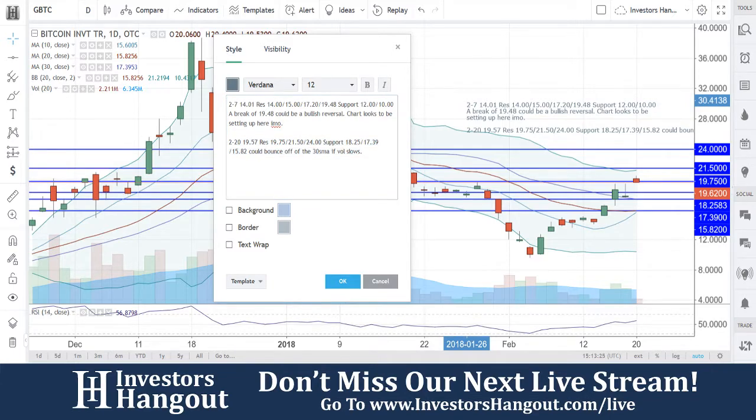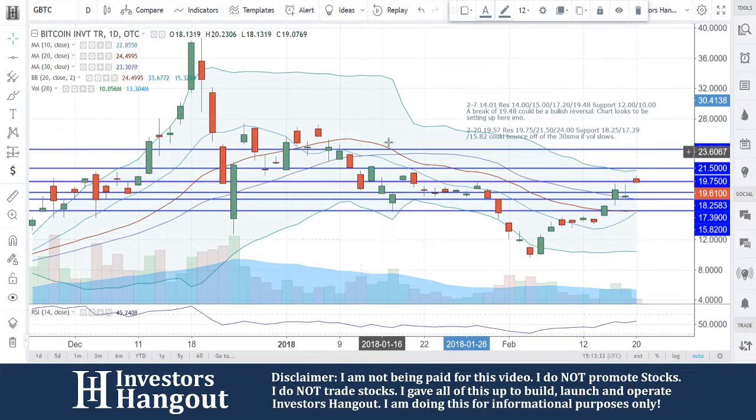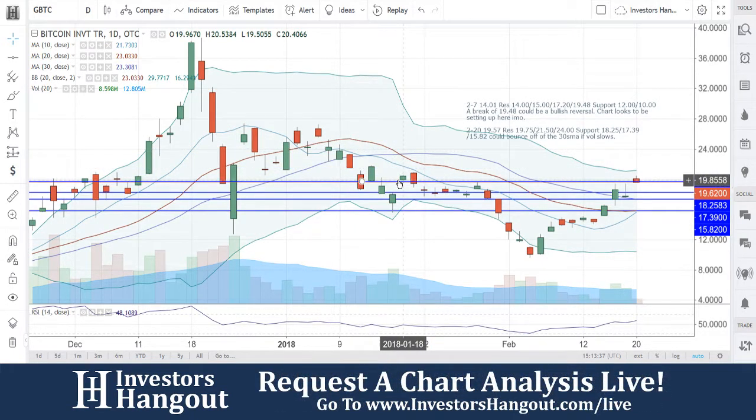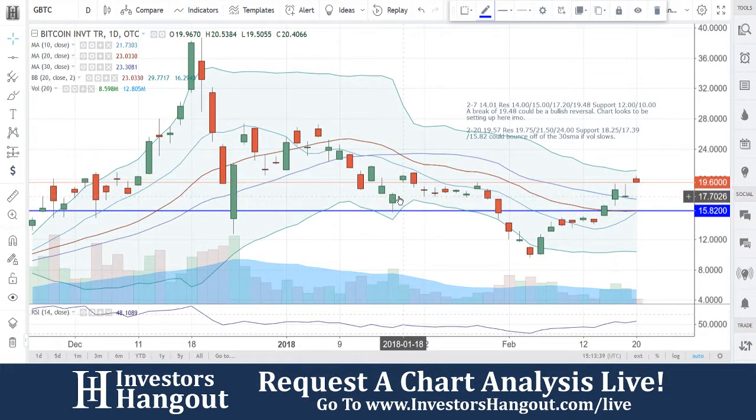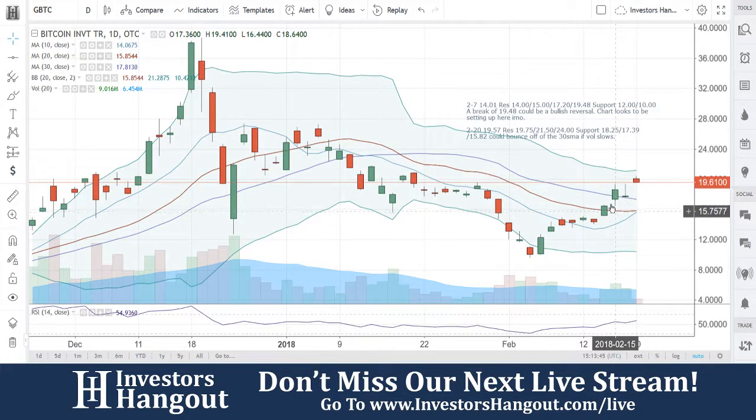You guys are definitely in bullish territory as of right now for GBTC. If you follow GBTC, I encourage you to join InvestorsHangout.com — the link's in the description below for the GBTC stock message board, where you can share your thoughts and opinions about GBTC, Bitcoin, and the current position of this chart. Because you guys are above the 10, 20, and 30-day simple moving average, and technically in bullish territory right now. GBTC, we're going to keep an eye on this one.